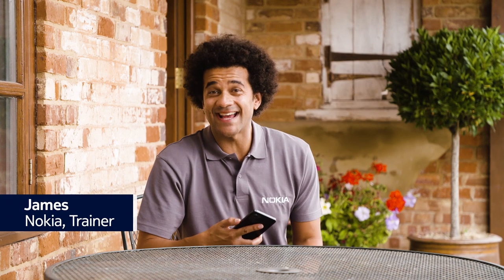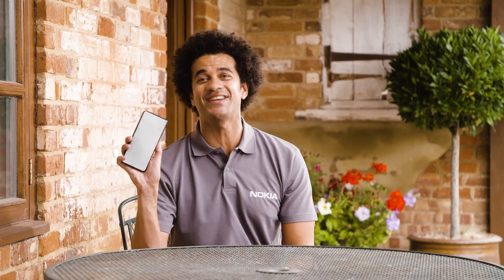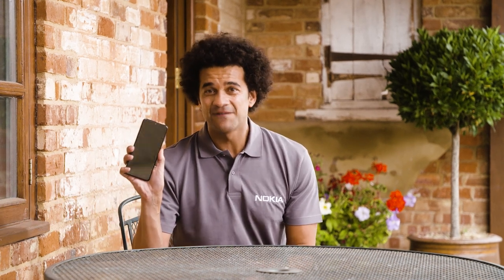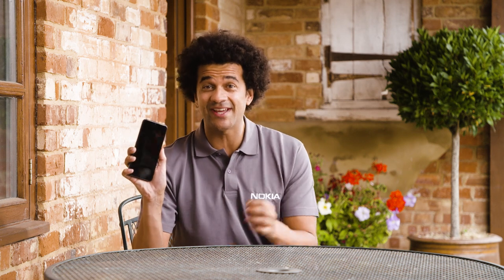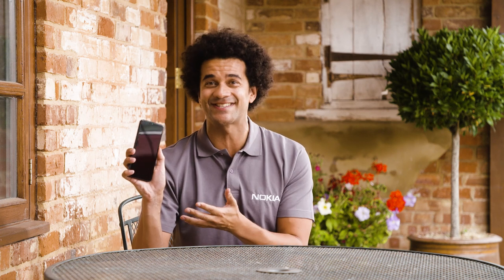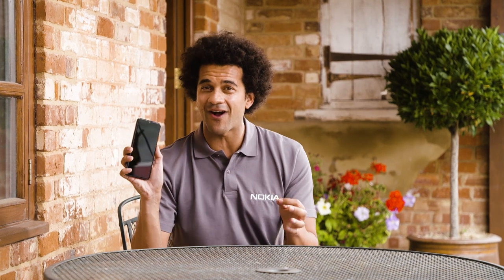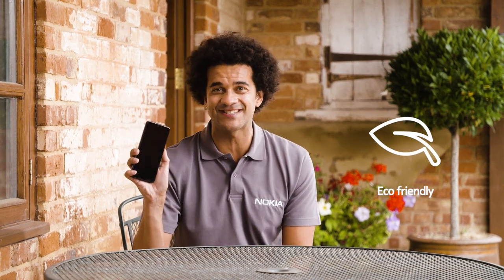Hey guys, I'm James and today I'd like to introduce you to the new Nokia G60 5G. For the first time ever, the Nokia G60 5G brings X-Series longevity promises to the G-Series. The Nokia G60 5G is our most environmentally conscious G-Series device yet.